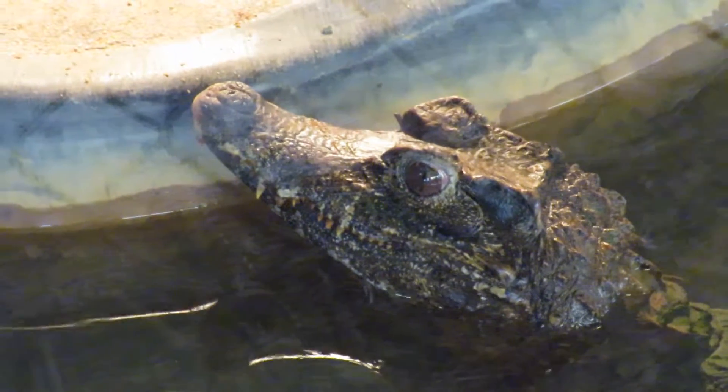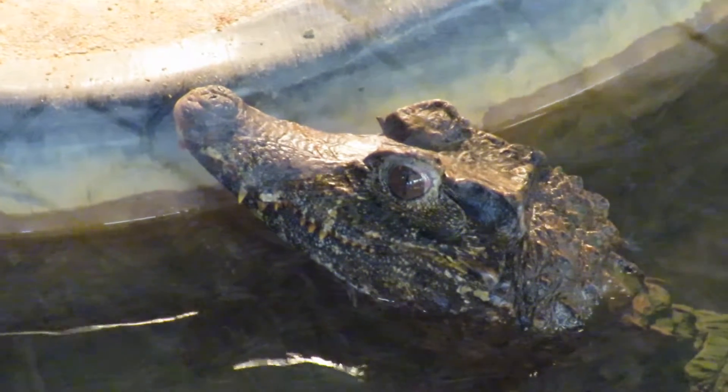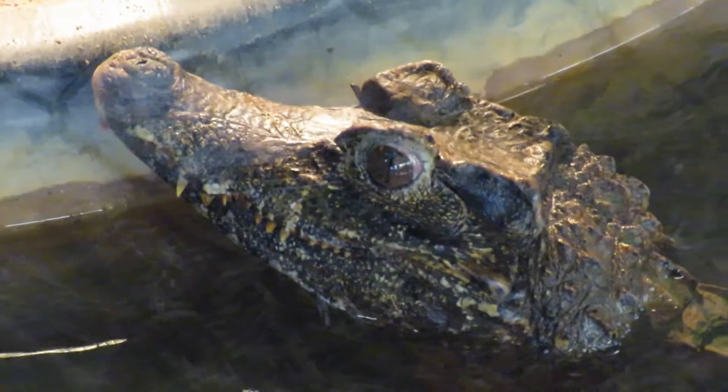Good afternoon, everybody. This is Karen Martz from Hilton Head Island, South Carolina, and this is a smooth-fronted caiman. I am blown away by the size of this reptile's eyes.